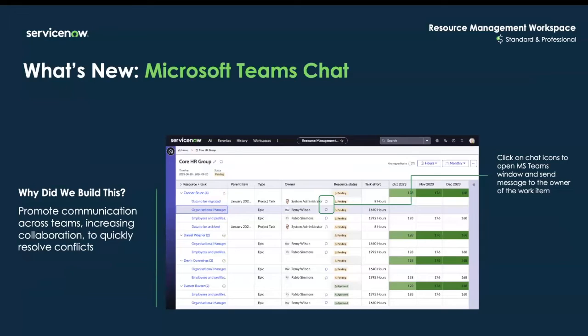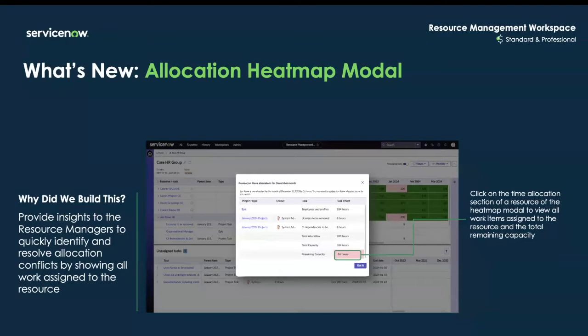There's now a new Microsoft Teams integration provided for resource managers to increase collaboration and promote communication whenever they need to address conflicts or produce any updates. The allocation heat map can be viewed by clicking anywhere on the allocation section for your resources to help quickly identify any over-allocation of resource assignments.